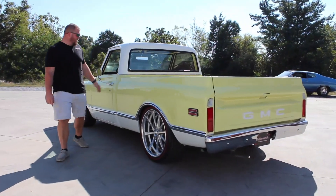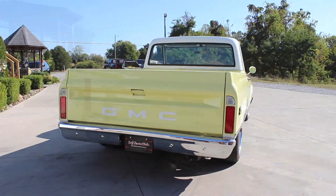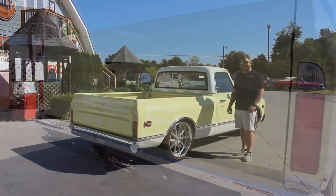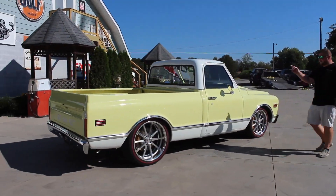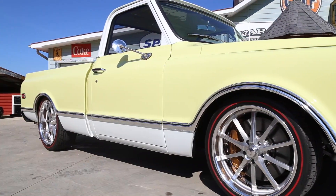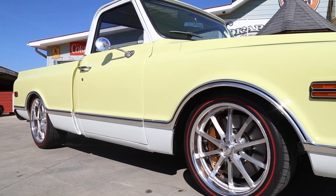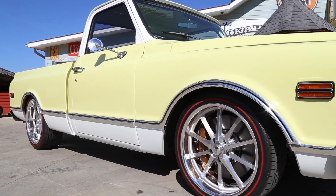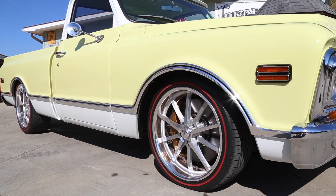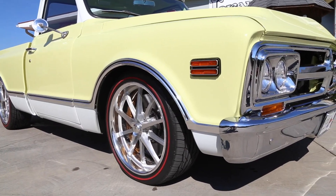Now we'll continue around the outside. You can see how excellent that door shuts and fits. As you come across the back, you'll notice that the tailgate is in great condition. The GMC lettering is done in white, which ties in perfectly with the color combination. Now this truck is done in a two-tone yellow and white color combination. All the side trim is absolutely phenomenal — it's been replaced and they've done a great job with the fit. This truck is set up with a custom set of 20 and 22-inch billet specialty wheels that do an excellent job of showing off these custom four-wheel disc brakes.